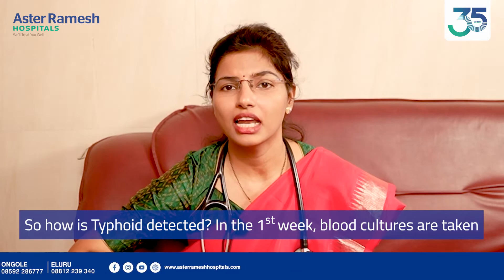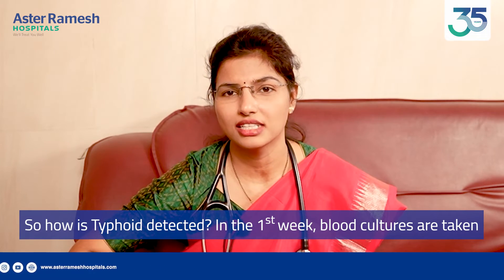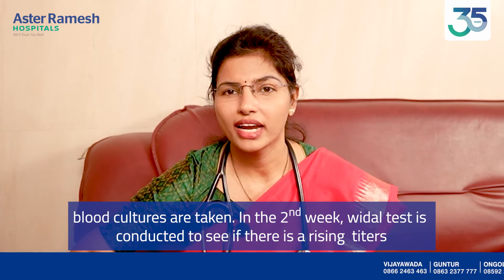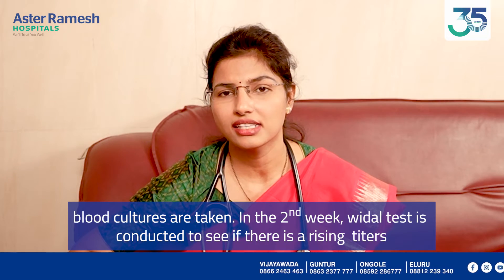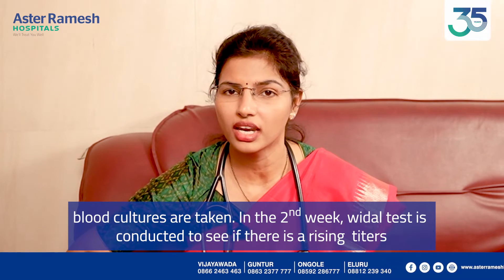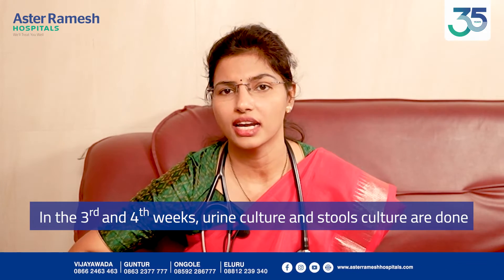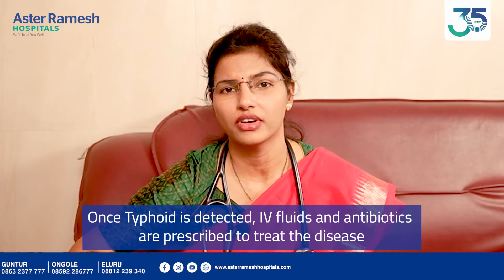Typhoid Fever is diagnosed using blood culture. We also perform Widal test for rising titers in the second week, and urine and stool culture in the third and fourth week. We treat typhoid fever with antibiotics.